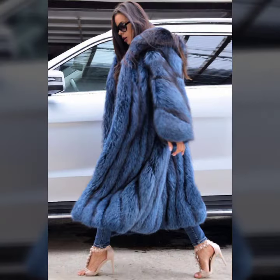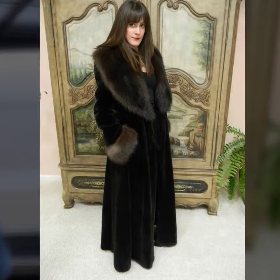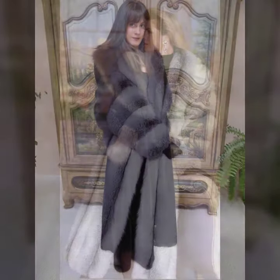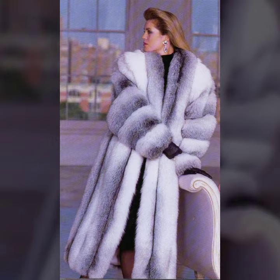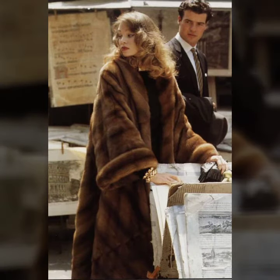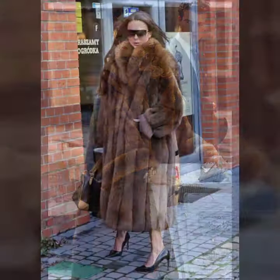This collection features trendy designs, latest designs, 2022 design ideas, and different attractive and very sweet collections of fur coat for girls and women. I hope you like it. So let's talk about different designs and ideas of fur coat for girls and women.